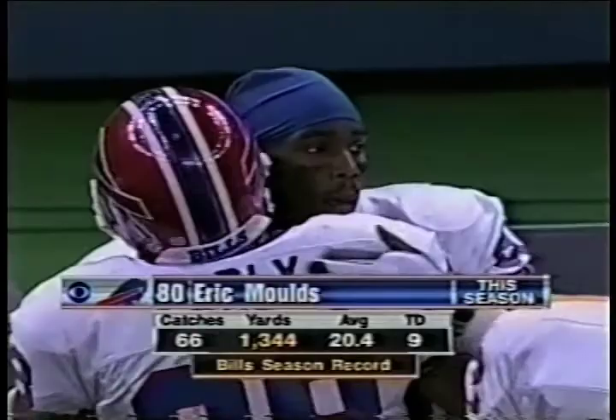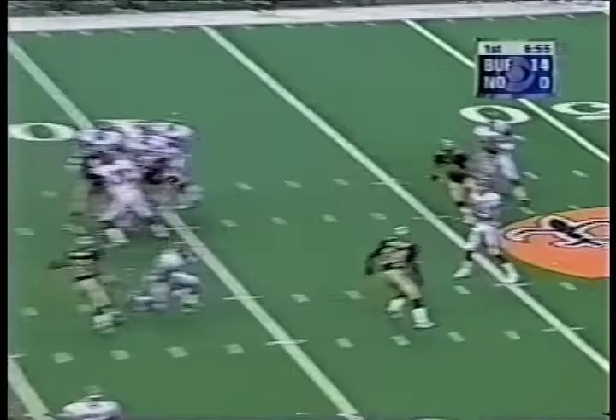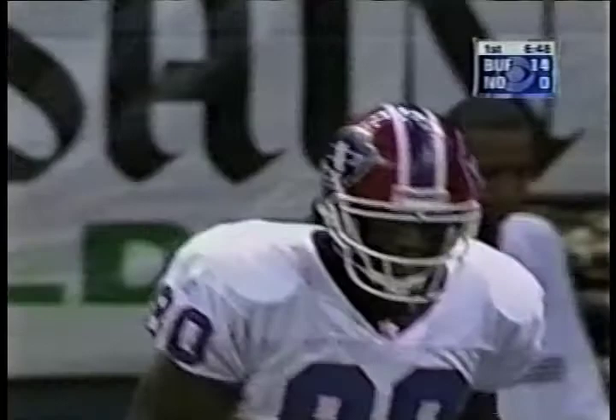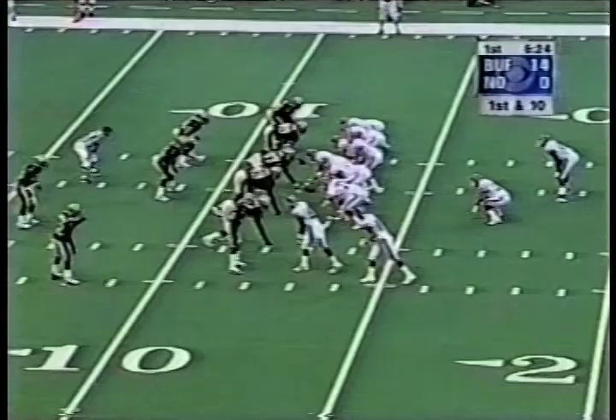And he got it on his first catch of the game. Rob Johnson, Monty Johnson in motion. Rob Johnson — underneath — Moles breaks it outside. Look at the speed down the sideline. Moles dragged out of bounds at the ten. I had the good fortune of playing with Eric Moles for two years in Buffalo. He has two catches for 90 yards already.